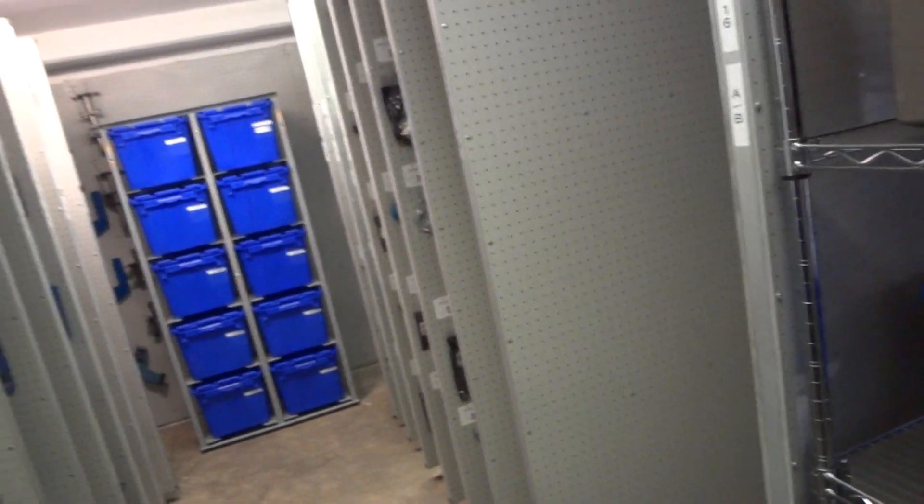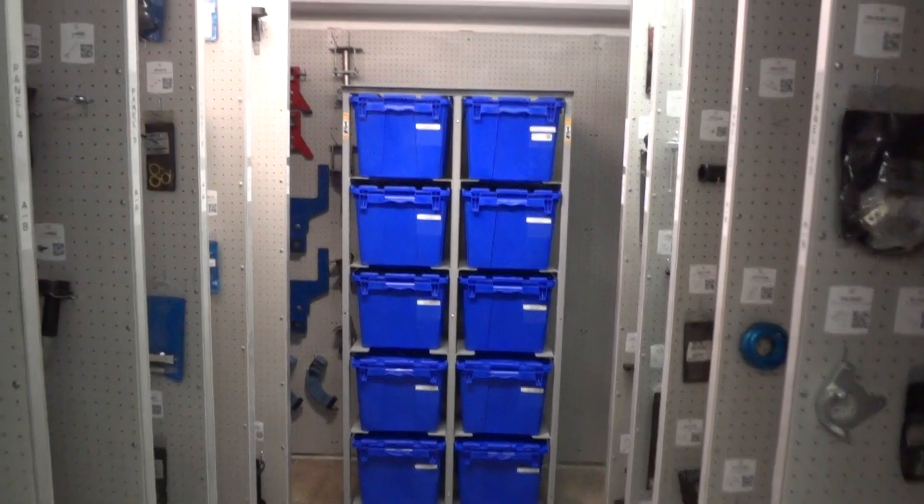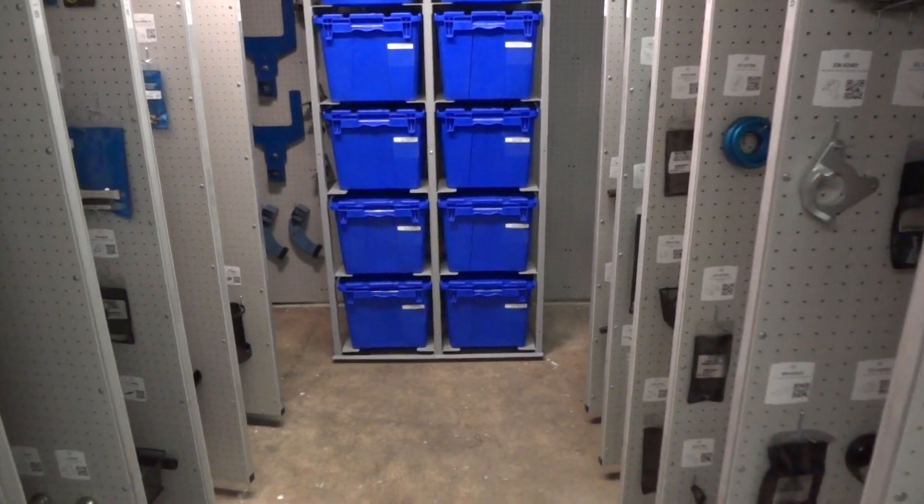They have two and a half panels to grow, and they've got room to grow on their shelves. I think it turned out really nice. We put all the recommended tools in this tool organization system rack with totes.